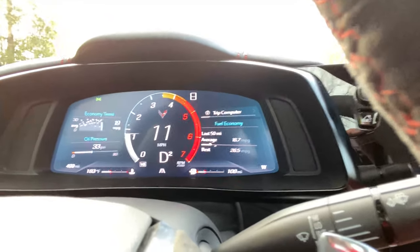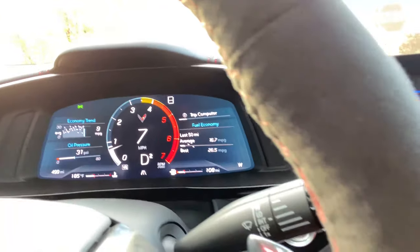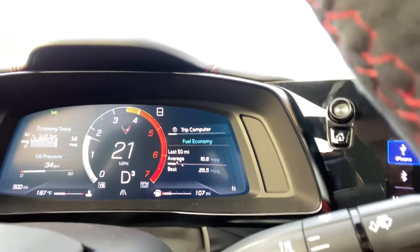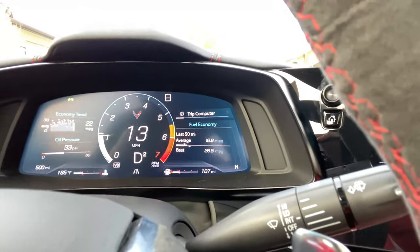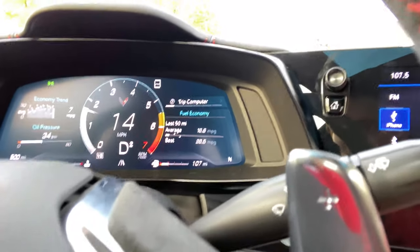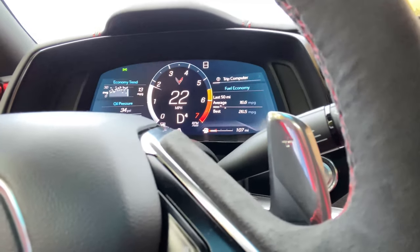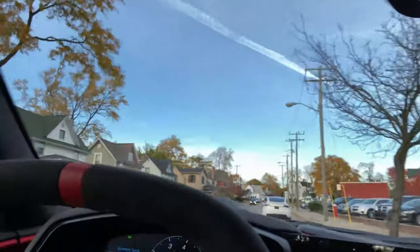I've had the car for officially five days so far, putting about a hundred miles a day on it. We're officially at 500 miles — there we go, she's officially broken in! As you can see the RPMs are now at 6,500. I can't wait to officially open her up. We're officially downtown right now about to grab my food, then we're going for a little cruise to see how she feels.